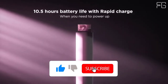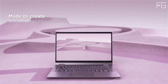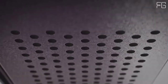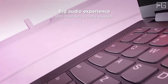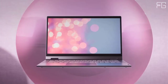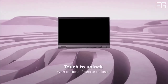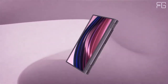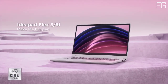Webcam privacy made simple — the IdeaPad Flex 14 offers a physical shutter you can close yourself for complete security and privacy. Key features include 11th-generation Intel Core processors, a 14-inch FHD IPS touchscreen with 360-degree hinge, long battery life for work, home, or school, a physical webcam privacy shutter and fingerprint reader, and an optional digital pen to stay creative and on point with your tasks.